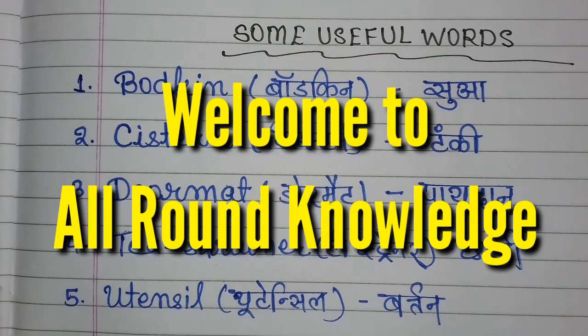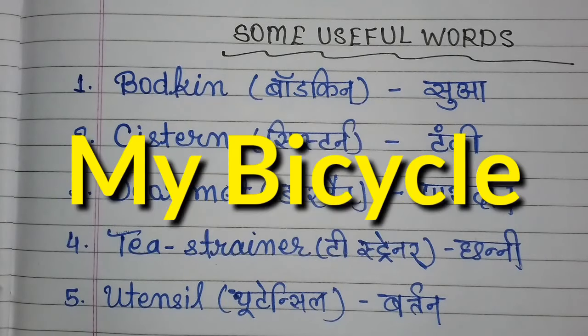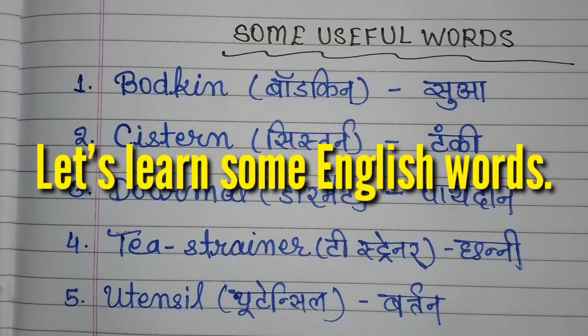Hello students and friends, you are most welcome to All-Round Knowledge. Today we are going to write a paragraph — that is on 'My Bicycle.' Today's lesson is going to be very interesting, but before that let's learn some English words.